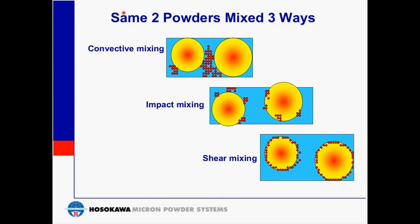Looking at two powders mixed in three different ways: the smaller red particles are cohesive powder, and upon being mixed with the larger yellow particles, tend to clump together under convective mixing action. The second diagram shows the same two powders mixed using an impact mixer. The third shows the same two powders with a high-speed shear mixer, where the smaller particles either coat the larger particles or are embedded. Depending upon the desired end result, different mixing mechanisms and therefore different mixer types may be employed.